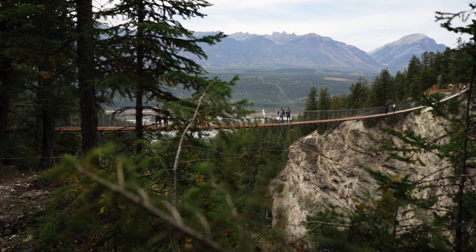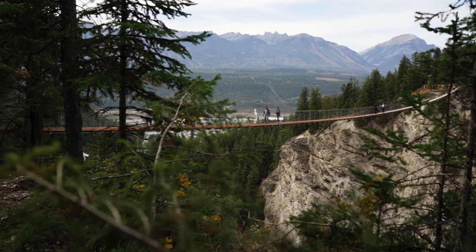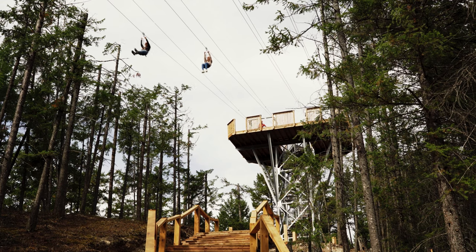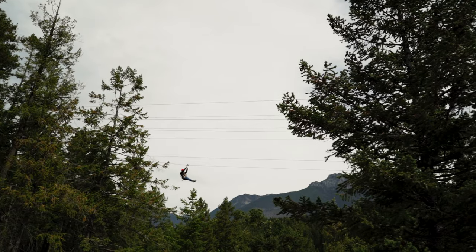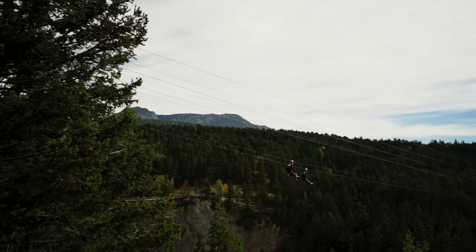There are many viewing platforms along the trail to get photos of the beautiful canyon and mountain ranges. Adventure seekers won't want to miss the zipline that provides a ride across the canyon from 500 feet in the air. There are four zipline tracks so you can challenge friends and family to a race.